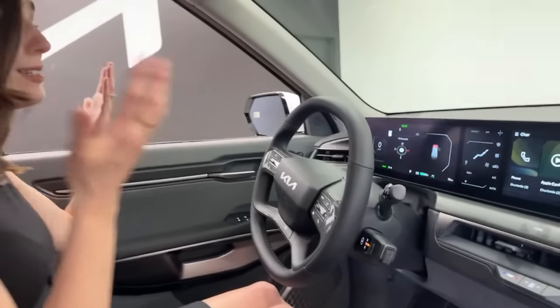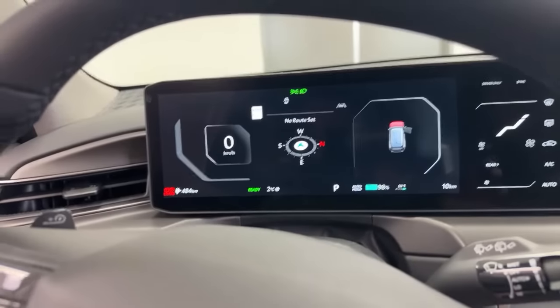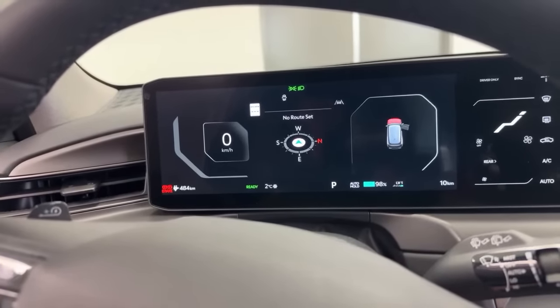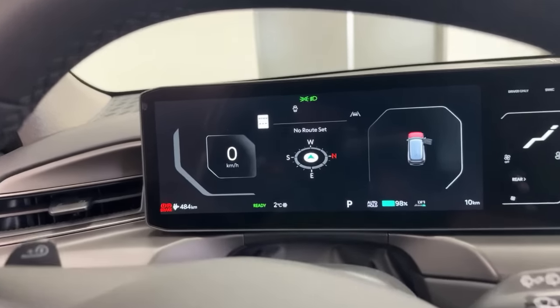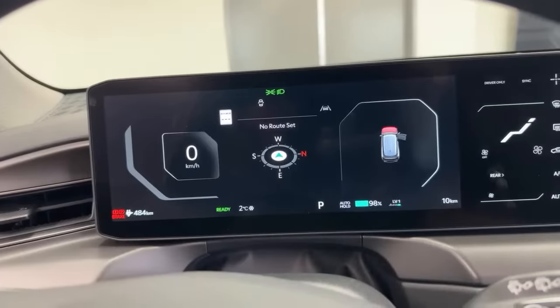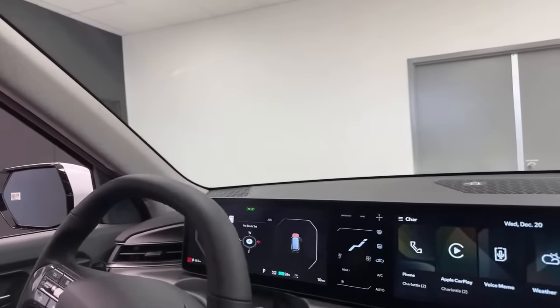The instrument cluster is a huge 12.3-inch screen with a digital speedometer. It will also display your EV regeneration levels. The steering wheel controls have been swapped compared to ICE vehicles — media controls are on one side and driving controls on the other — which takes a little getting used to. You can also view your rated range directly from the steering wheel.